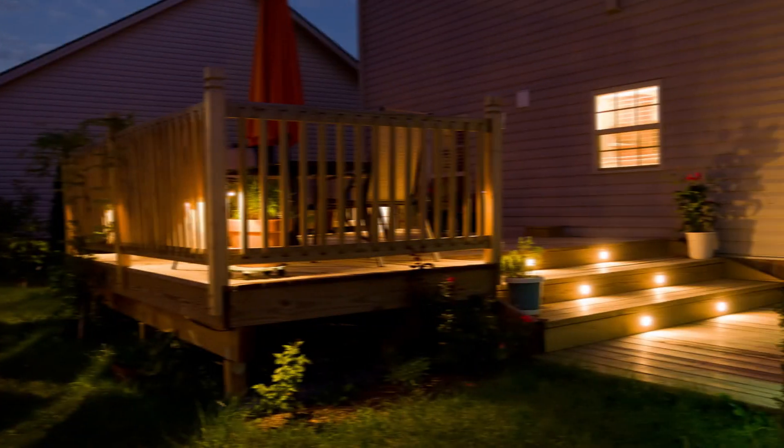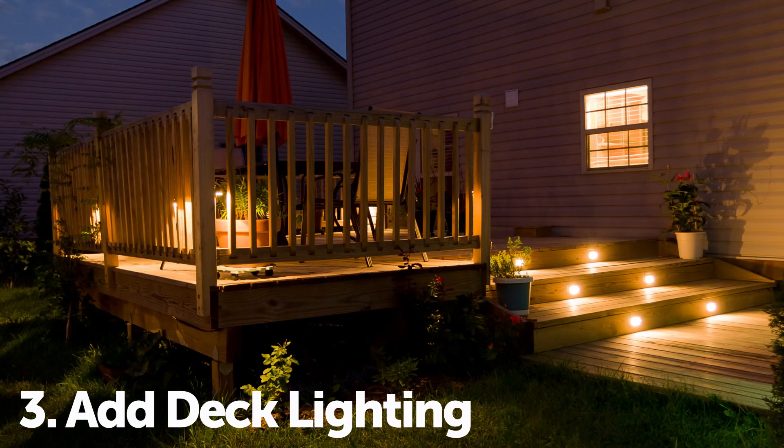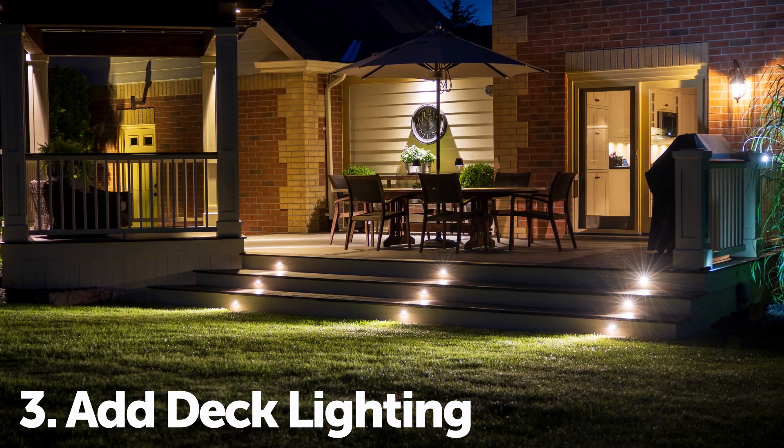Enhancing safety and aesthetics with deck lighting like stair lighting or rail lighting not only looks great, it'll make your deck safer at night.